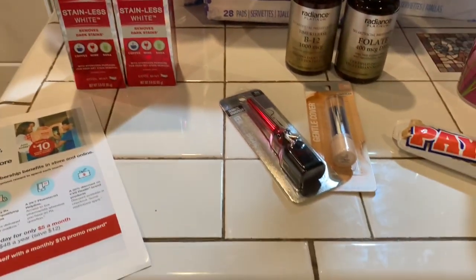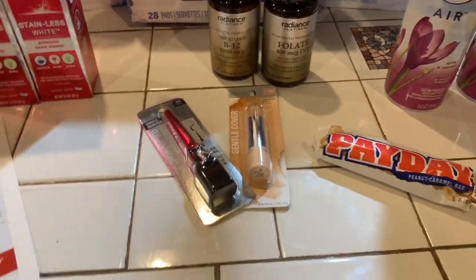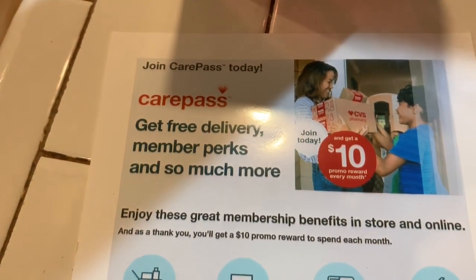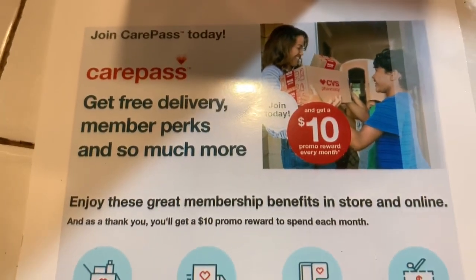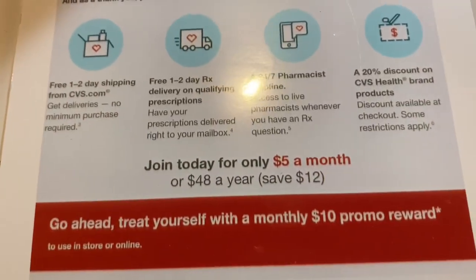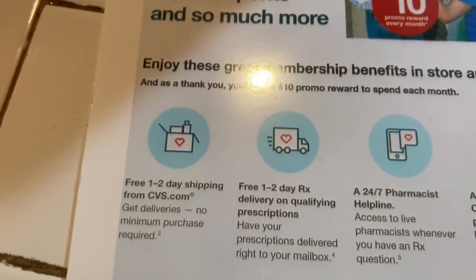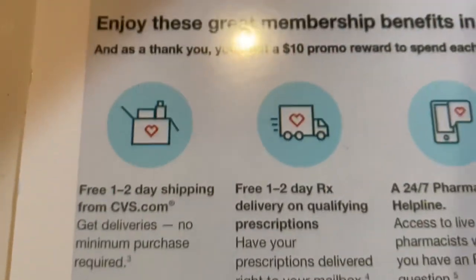Thank you guys for joining me — remember, have fun shopping, don't forget to subscribe, thumbs up the video, and press the notification button so you'll be notified whenever I put up a video. The cashier was telling me about the CVS CarePass — at the end of every month you get $10 back, and it costs $5 to join, so you pay $5 but double the money and get $10 back.